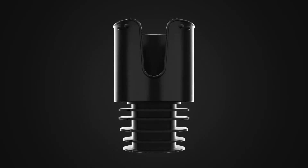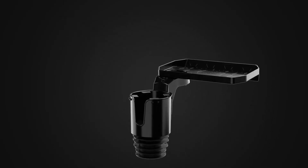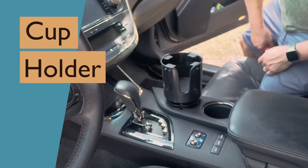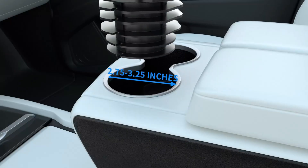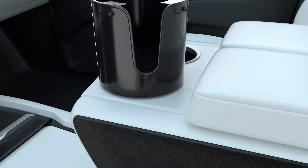With the Joy Tutus cup holder tray, you can expand the functionality of your car's cup holder to a whole new level. The 360-degree rotation tray allows you to adjust the position according to your preference, making it ideal for both the driver and passengers. Whether you're sipping on your favorite beverage or enjoying a quick snack, this cup holder expander has got you covered.